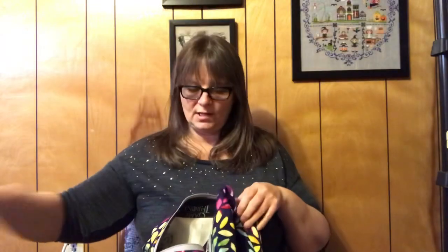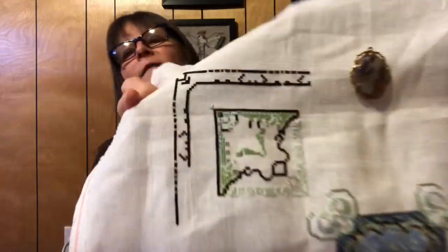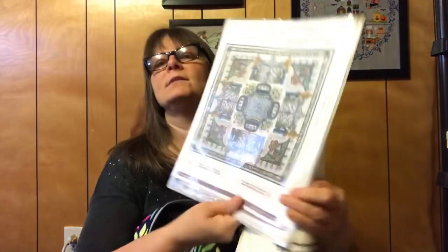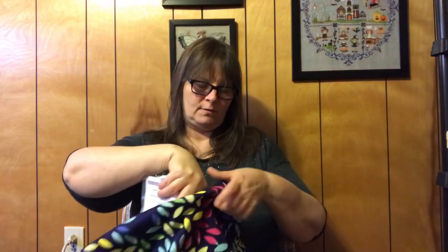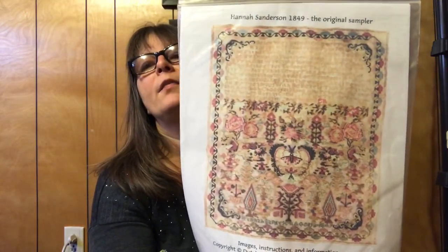Then I grabbed this bag which houses the Romantic Rose Garden Mandala by Martina Weber of Chatelain Designs. This is on a 32 count white that I got from European Cross Stitch. I got up to the top corner and filled in some more of that other little corner. I would do one length of black and then another color — because that whole outside rim is black, there's a lot of black in this one.